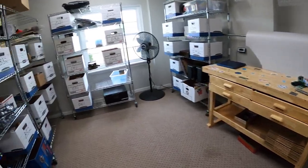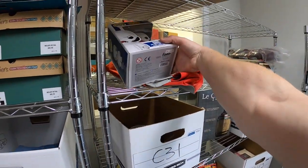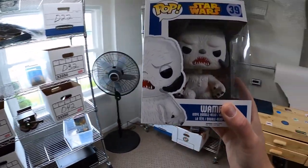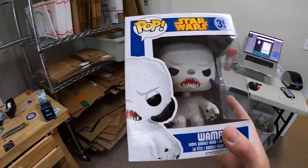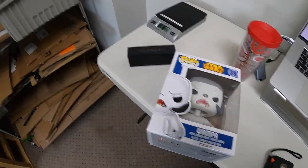Brandon, thanks so much for the support, I really appreciate it. Now pulling eBay orders. First thing is up here on C2 — it is this oversized Wampa Funko Pop bobblehead from Star Wars. This sold for $19.99 plus shipping going to Jonathan. Jonathan, thanks for the business, I hope you like the Funko Pop.